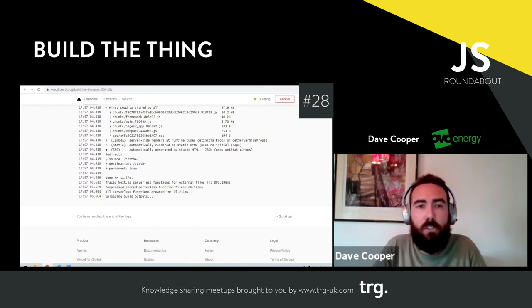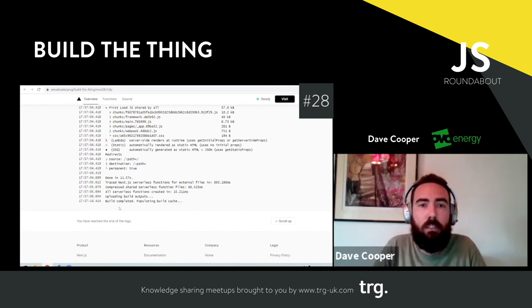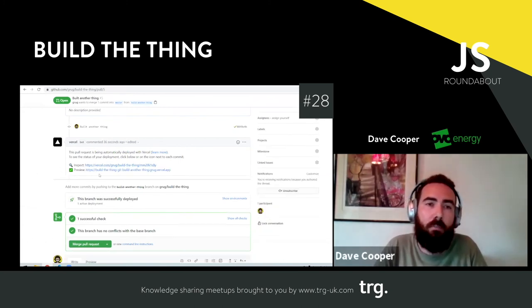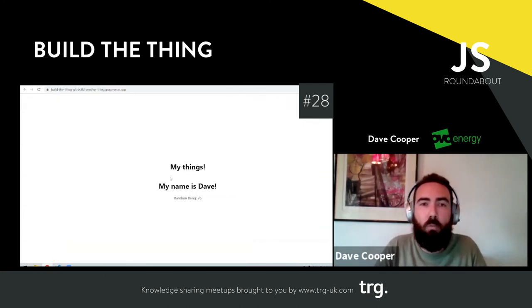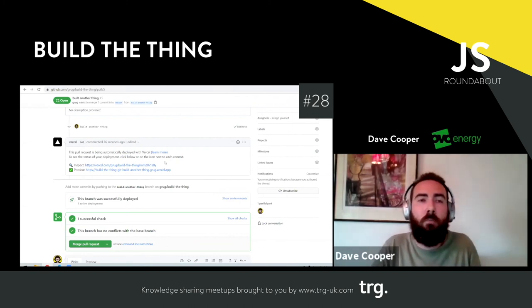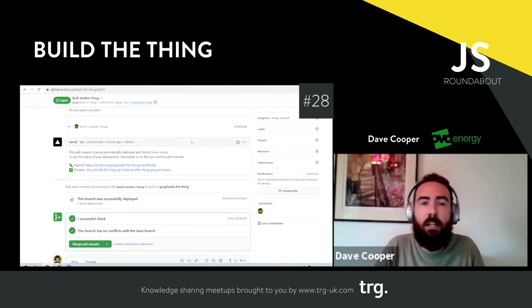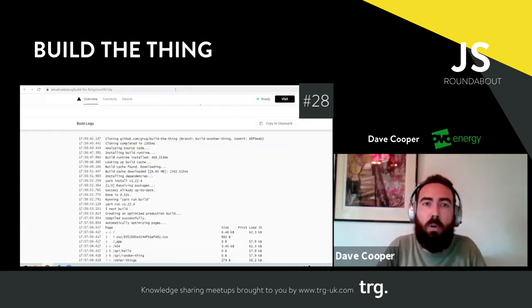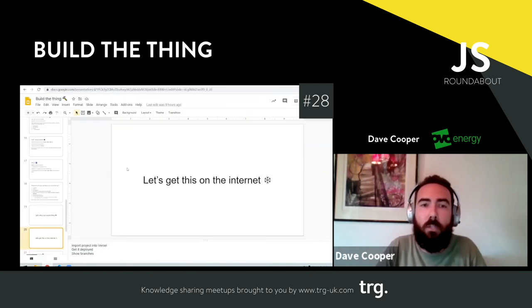Build complete. The PR updates with a link straight to a branch preview environment with my changes — it's not on master yet. This is really handy for reviewing PRs: you don't need to spin up your own environment locally — you can see it running in your browser straight away. Kieran is actually going to be talking about some similar stuff you can achieve with GitHub Actions in a little bit, so that's a nice segue.